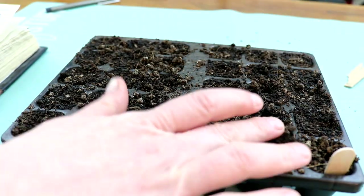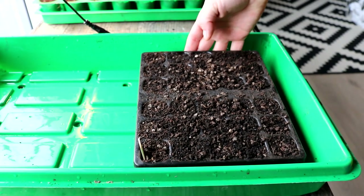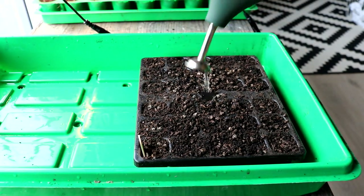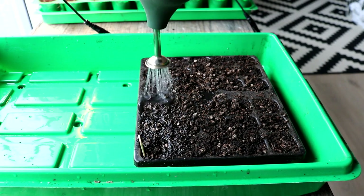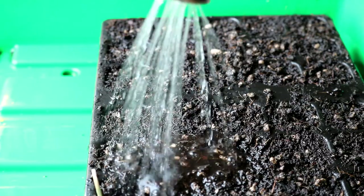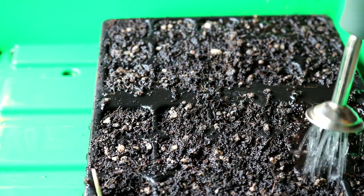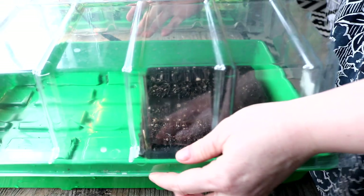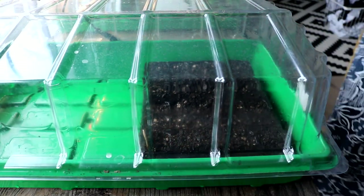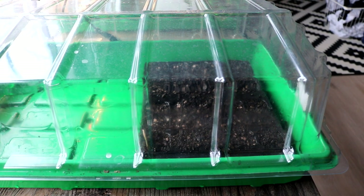Wichtig ist der Standort – am besten ein Südfenster. Tomaten mögen es ähnlich wie Paprika sehr warm beim Keimen und natürlich auch feucht, also gut angießen mit lauwarmen Wasser. Während der Keimphase ist es wichtig, dass die Samen nicht austrocknen. Deswegen kommt ein Deckel drüber – oder man kann auch eine Plastiktüte verwenden und sich ein kleines Mini-Gewächshaus basteln.